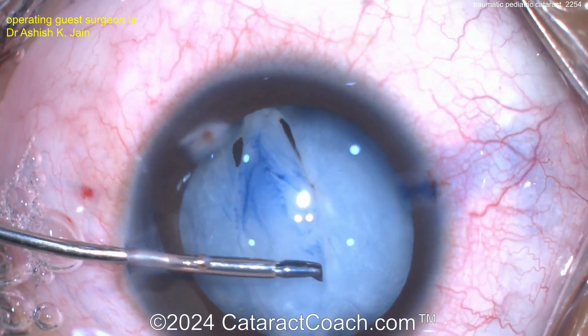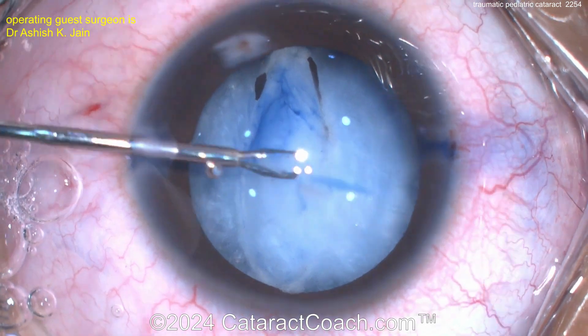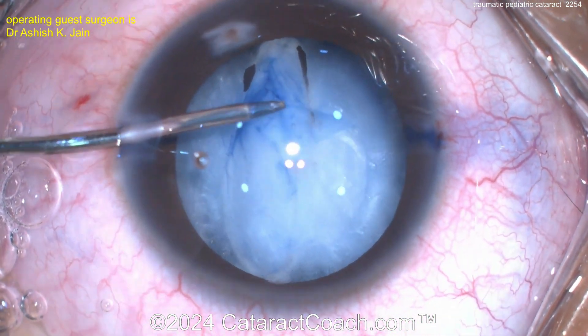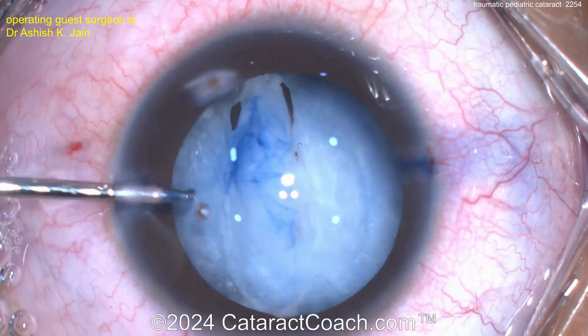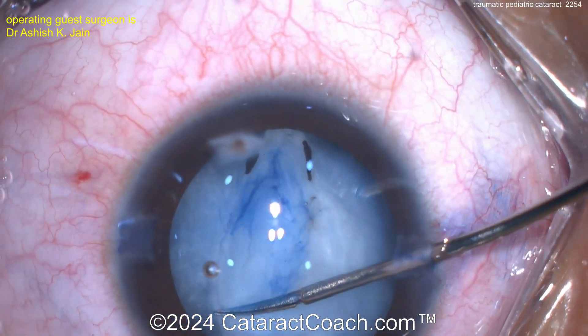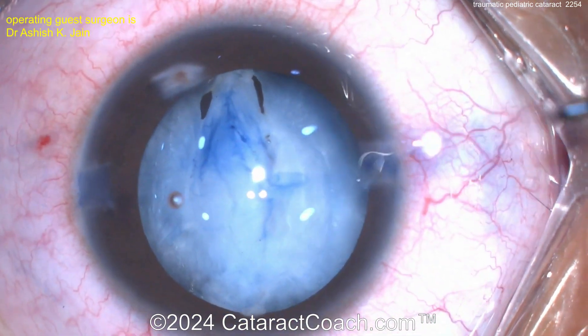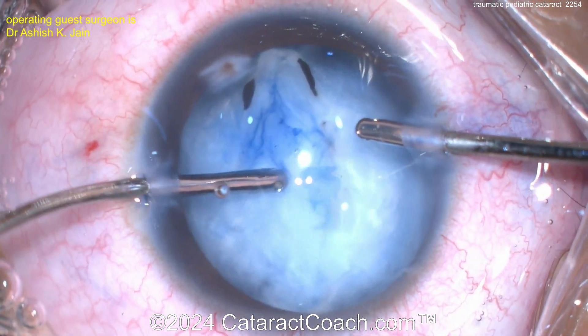Now, micro scissors going inside to try to create some sort of capsule opening. Rhexis can be very difficult in these cases, but that's a really nice job — looks pretty good here. There can be some adhesions as well, and there can be irregularities of the capsule too. You may have areas that have already run out to the zonular supports.